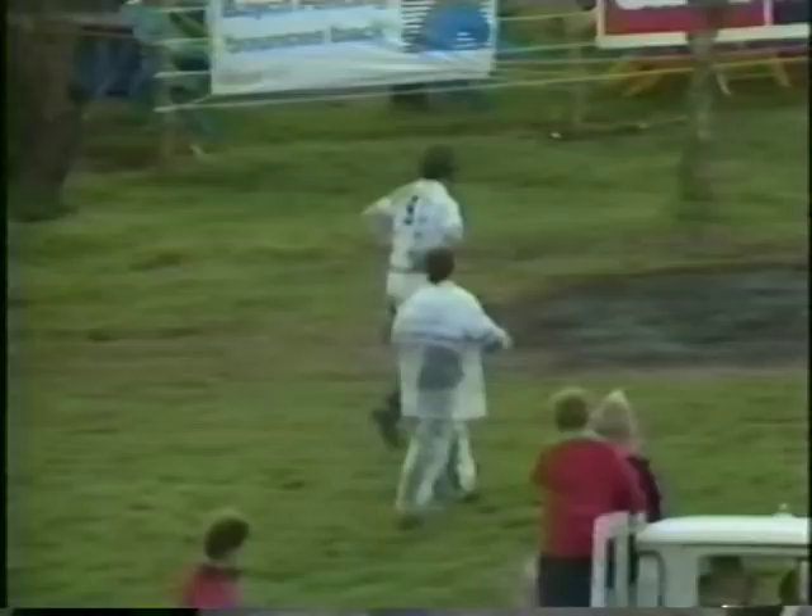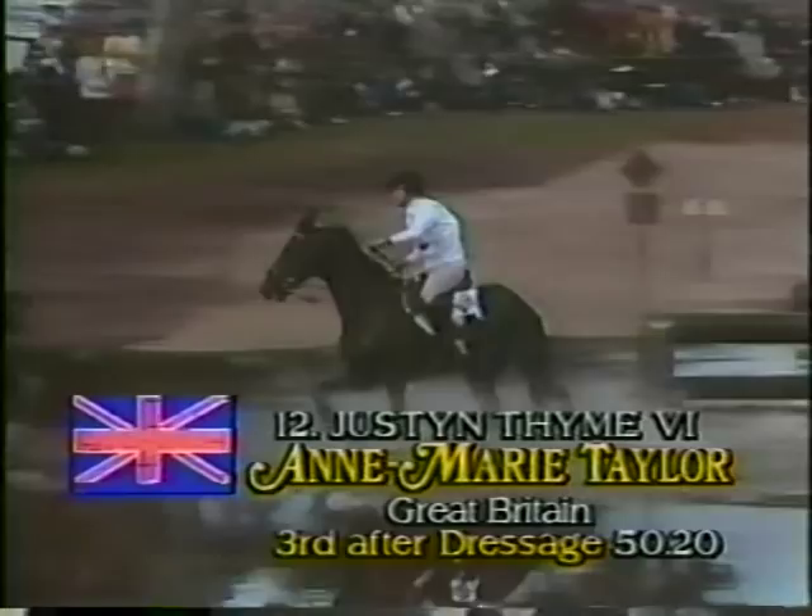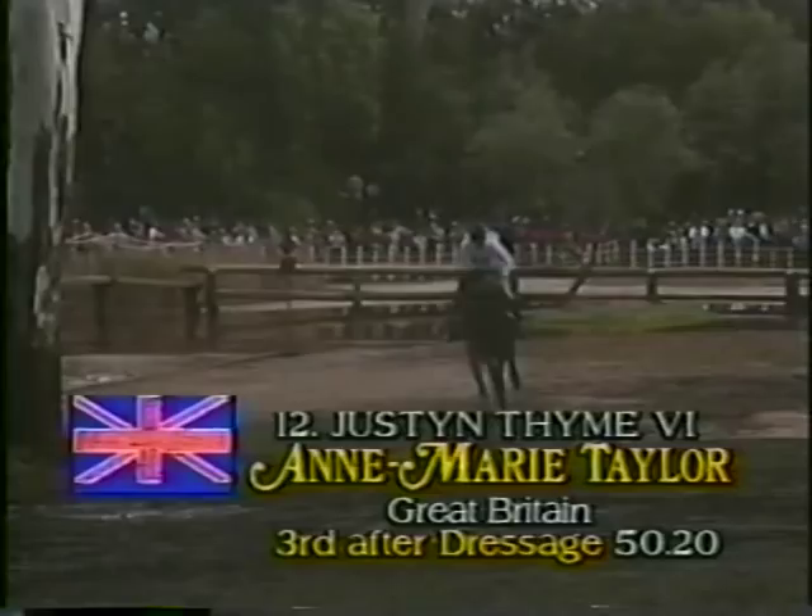Anne-Marie Taylor struggling to get her reins back. She's going to attack this water fence. She was in all sorts of bother but got out of that well — just in time, brought his head up, literally just in time to jump that third element. Anne-Marie very pleased to have got away with that. I think these riders are now starting to think that the right-hand element, on the right-hand side of it, is the right way to jump this water complex.